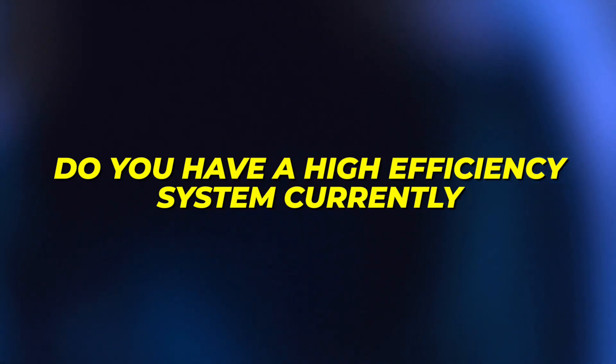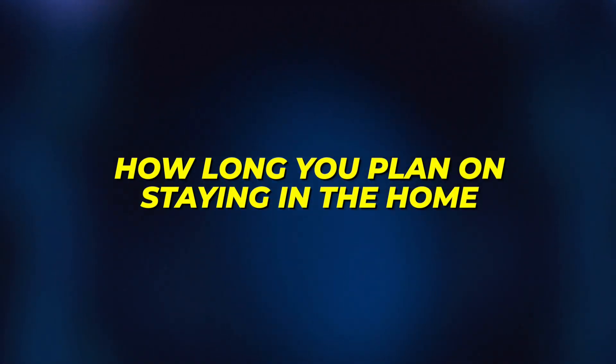It's important to look at the big picture: How long will you be in the home? Do you have a high-efficiency system currently? What are you trying to accomplish? Is extra comfort really important to you? If it is, consider one of those other options. If not, there's nothing wrong with a more basic system that's just as reliable — not as efficient or quiet, but it will meet your needs. It's more important to get the right system for your home than to spend money on stuff you don't need.